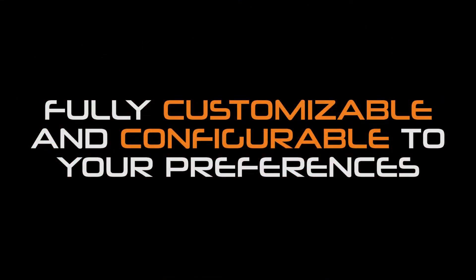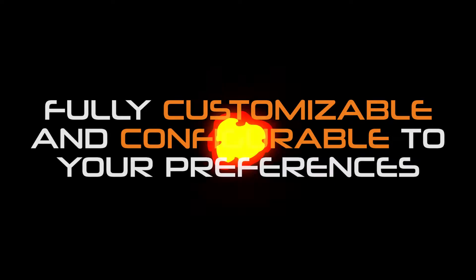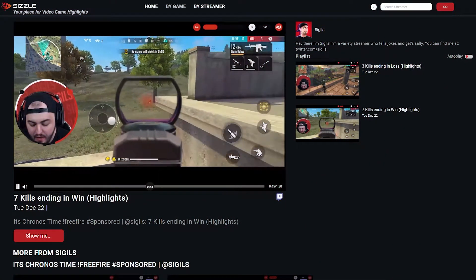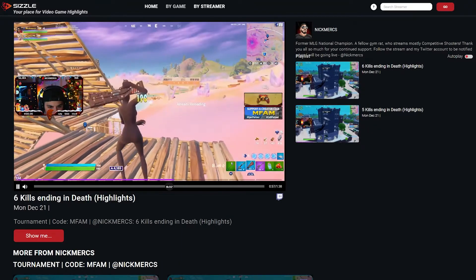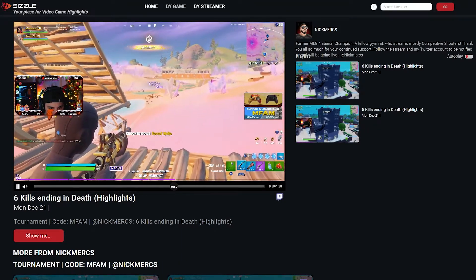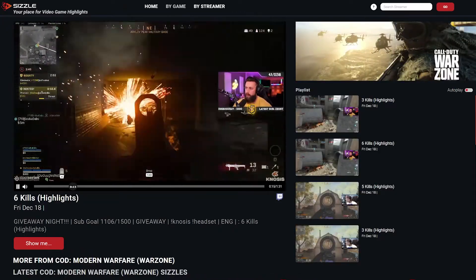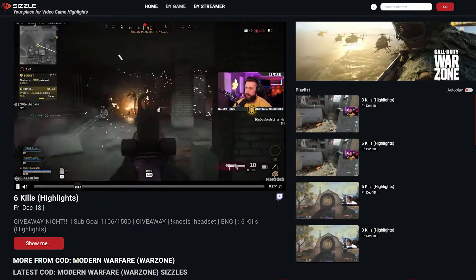Fully customizable and configurable to your preferences. Our AI technology doesn't just turn long streams into action-packed Sizzles, but can also be configured into different types of highlights. Best eliminations, funny moments and biggest fails are just some of the categories available. We are very flexible and can create highlights for any game and type of content.